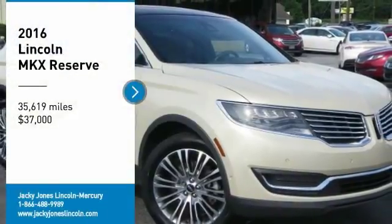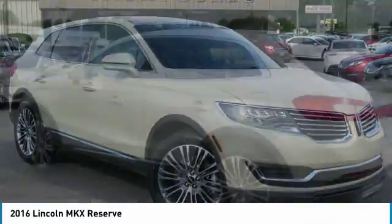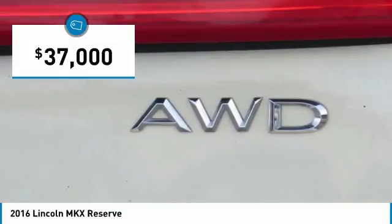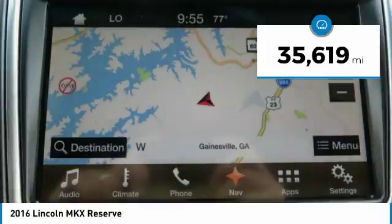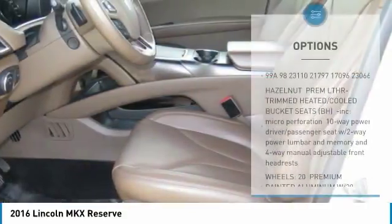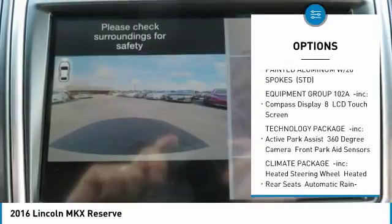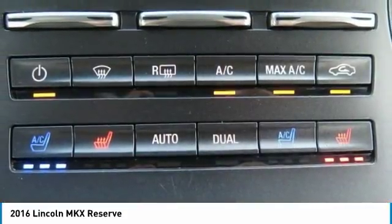Loaded reserve equipment group, all-wheel drive, AWD luxury package, driver's assistance package, technology package, climate package, lane keeping system, adaptive cruise control with collision warning, adaptive LED headlamps, blind spot monitoring system, Sync 3 voice activated Bluetooth system, plush heated and cooled leather interior, heated steering wheel, hands-free lift gate, panoramic vista roof, and much more.